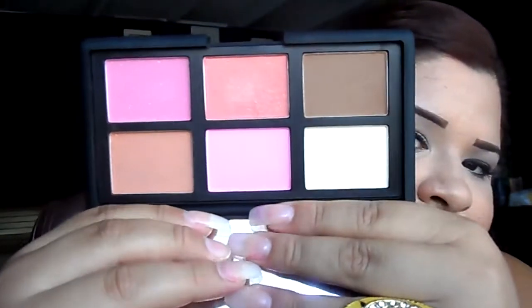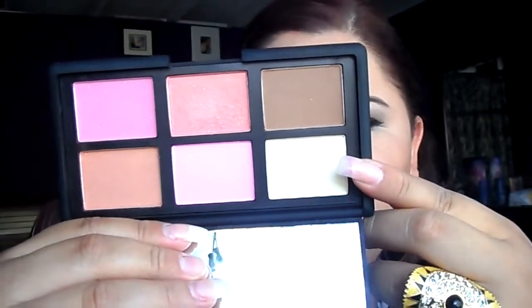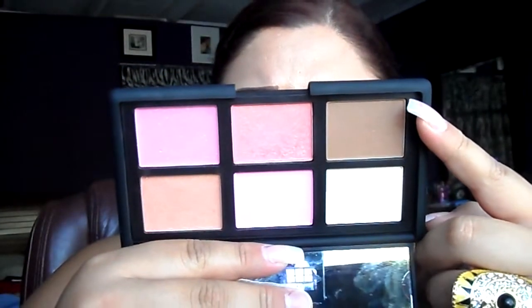This is what it looks like. It has Albatross, Laguna, Gaiety, Orgasm, Angelica, and Lustre. I really, really am in love with the palette — I was so excited to pick it up. I will do a review and swatches on my blog, so if you don't follow my blog make sure you follow the link in the description. My blog is makeupbymicella.blogspot.com.